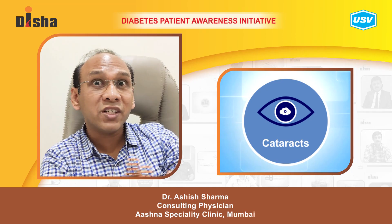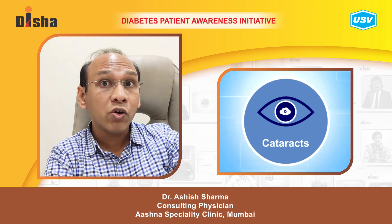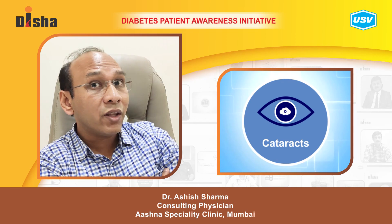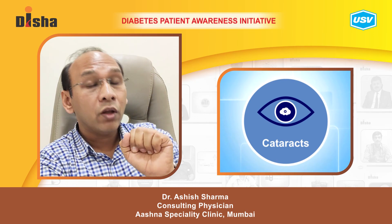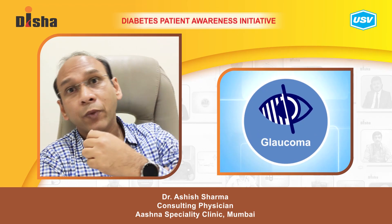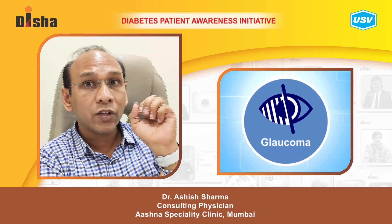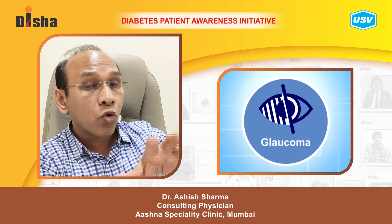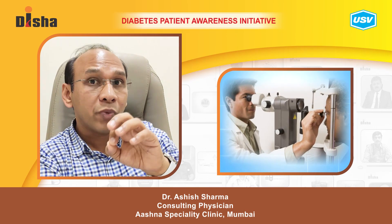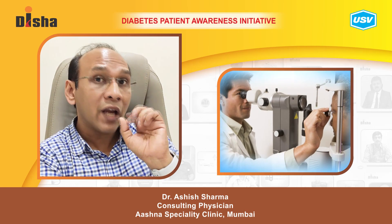Second, diabetics are prone to early cataract formation. While cataracts usually happen at age 60 or older, in diabetic patients they can develop as early as age 45 or 50. Third, glaucoma — elevated pressure inside the eyes — is also more common in diabetics and can itself lead to blindness. Controlling sugar is a very important benchmark in preventing all eye complications in diabetic patients.